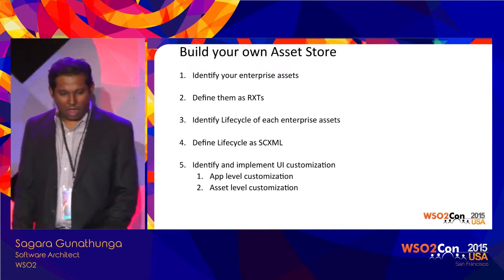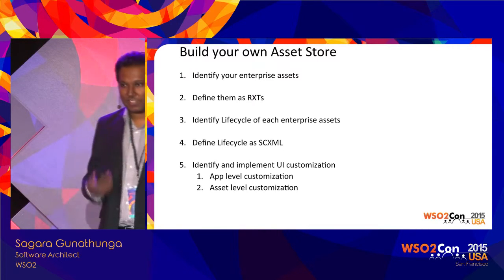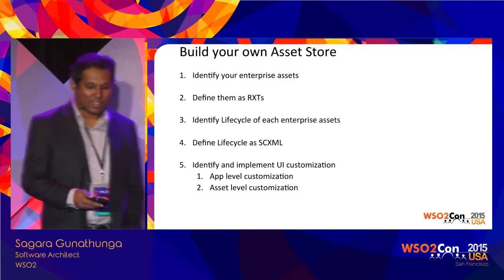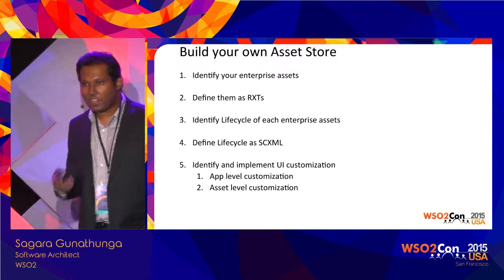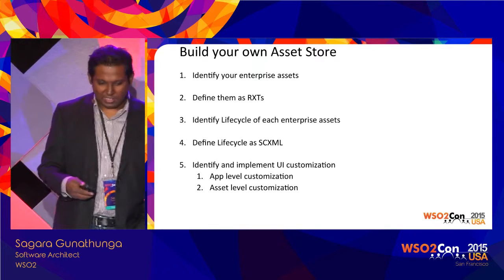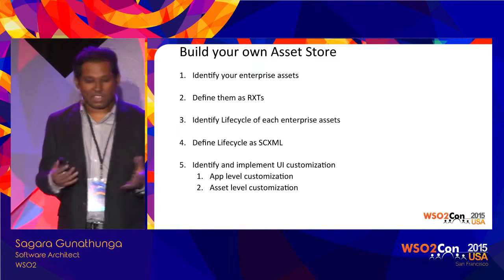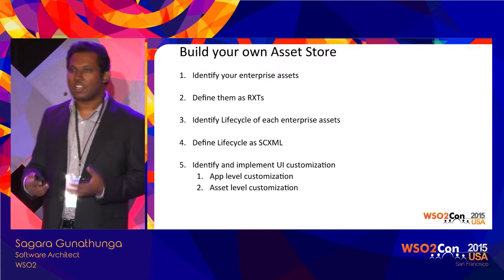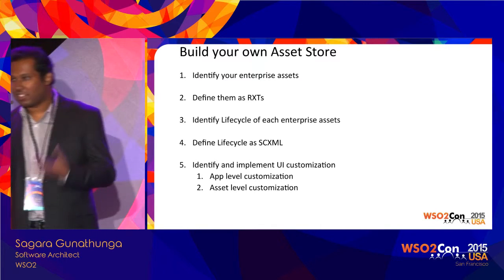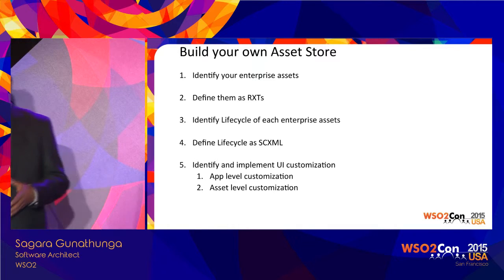So the question is: how do you build your own asset store? First, identify what your digital assets are — it could be a bookstore or a government use case. List down every attribute of each asset, then define them using an RXT. Our documentation has a comprehensive tutorial on how to write a new asset. Then define the lifecycle of your asset using SCXML. The last step is to think about what app extensions and asset extensions you need, and implement them through JavaScript. That's all you need — basically a five-step task.